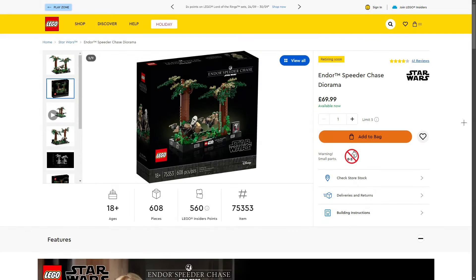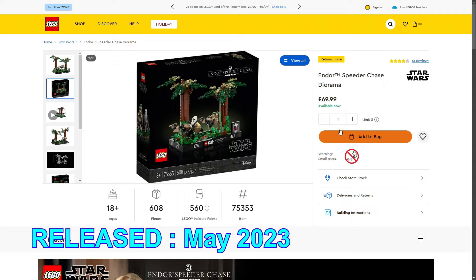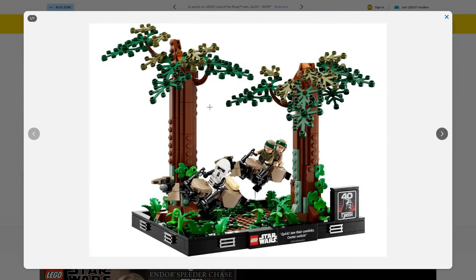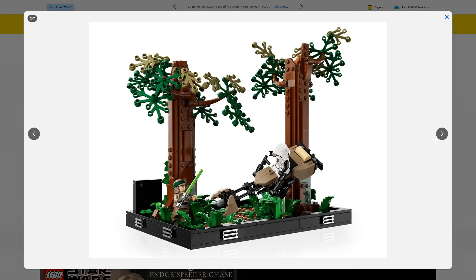Another diorama retiring: the LEGO Star Wars Endor Speeder Chase Diorama, set 75353, 608 pieces, retailing for £69.99 in the UK. I'm a big fan of this one — a very iconic scene. The trees look alright and I really like the design of the speeders. We get three nice minifigures: Luke, Leia, and a Scout Trooper, plus a 40th anniversary Return of the Jedi piece. Also worth mentioning: we're getting the 20th anniversary of Revenge of the Sith next year, which could boost all these dioramas.